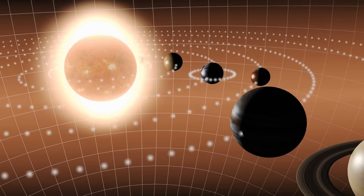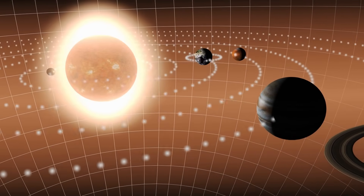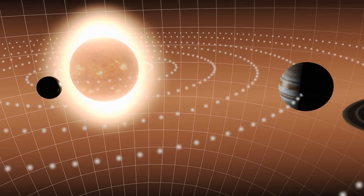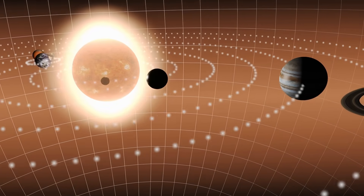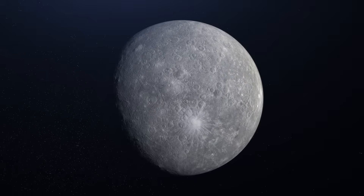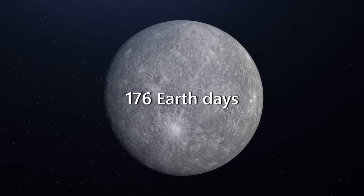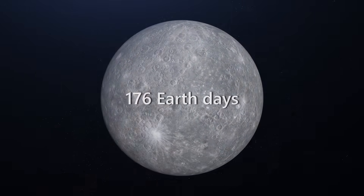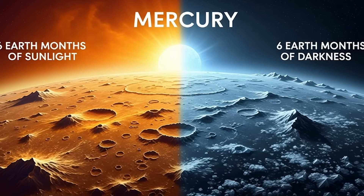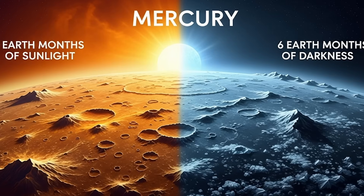It's not tidally locked like the moon. It's worse. Mercury has one of the most complex relationships with its star in the entire solar system. A day on Mercury — sunrise to sunrise — lasts 176 Earth days, nearly six Earth months of light, followed by six of freezing darkness.